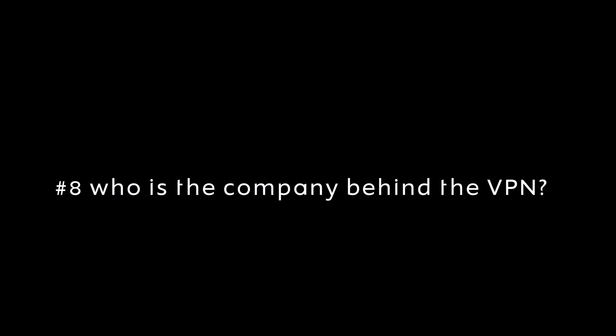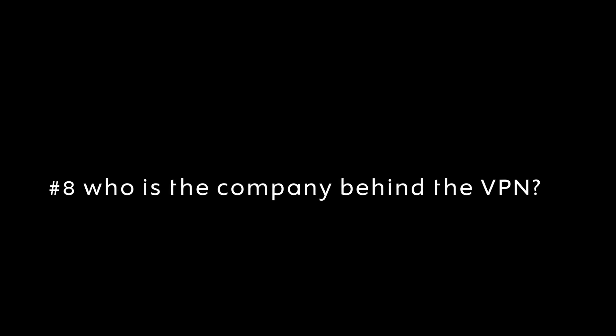Another thing to look for is who is the parent company — which company owns the VPN you're using. You can look into them if you can't find information about the VPN itself. Take, for example, Kape — it owns a lot of VPNs. You can also look into whether the VPN was acquired or sold. In my opinion, if a VPN has been acquired or sold, it's generally less trustworthy, because the VPN probably wasn't doing well, and the fact that someone sells a VPN generally isn't a good sign.